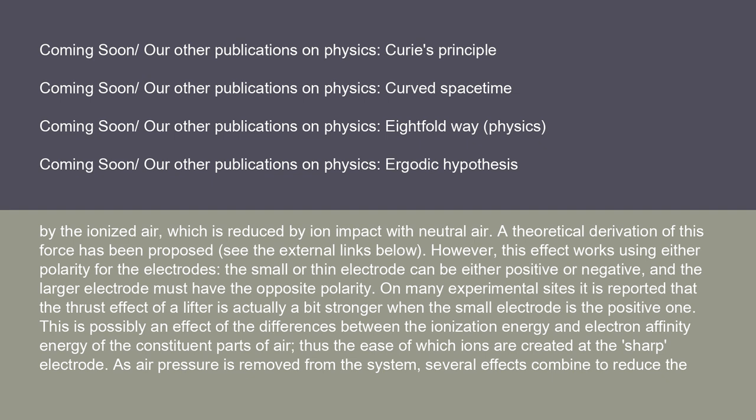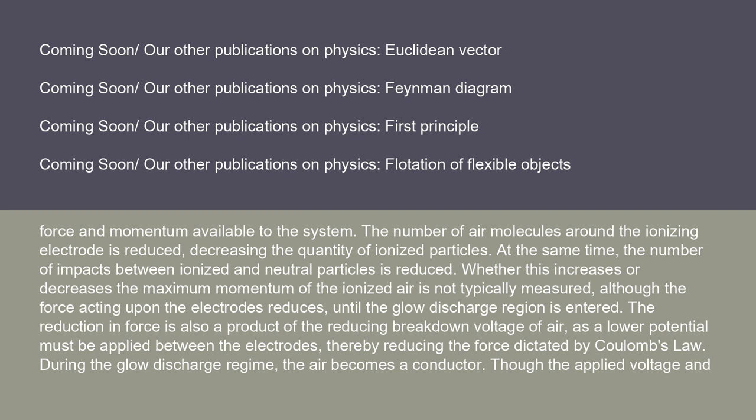As air pressure is removed from the system, several effects combine to reduce the force and momentum available to the system. The number of air molecules around the ionizing electrode is reduced, decreasing the quantity of ionized particles. At the same time, the number of impacts between ionized and neutral particles is reduced. The force acting upon the electrodes reduces until the glow discharge region is entered. The reduction in force is also a product of the reducing breakdown voltage of air, as a lower potential must be applied between the electrodes, thereby reducing the force dictated by Coulomb's law.